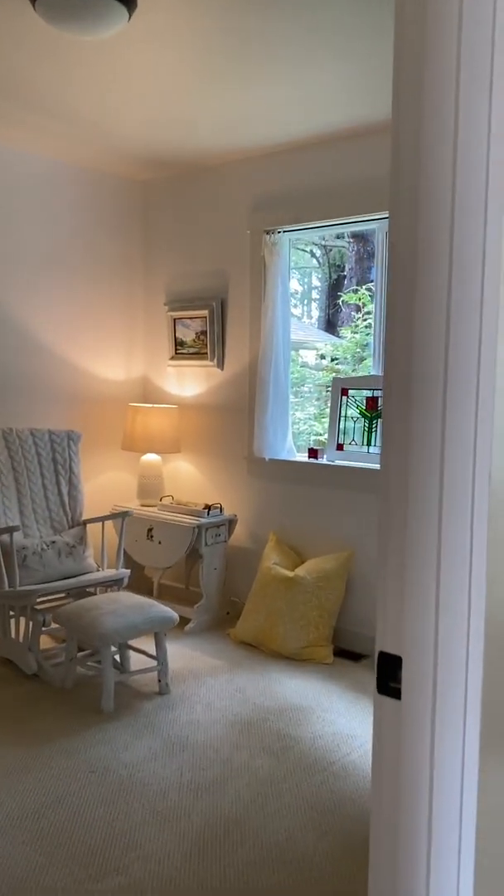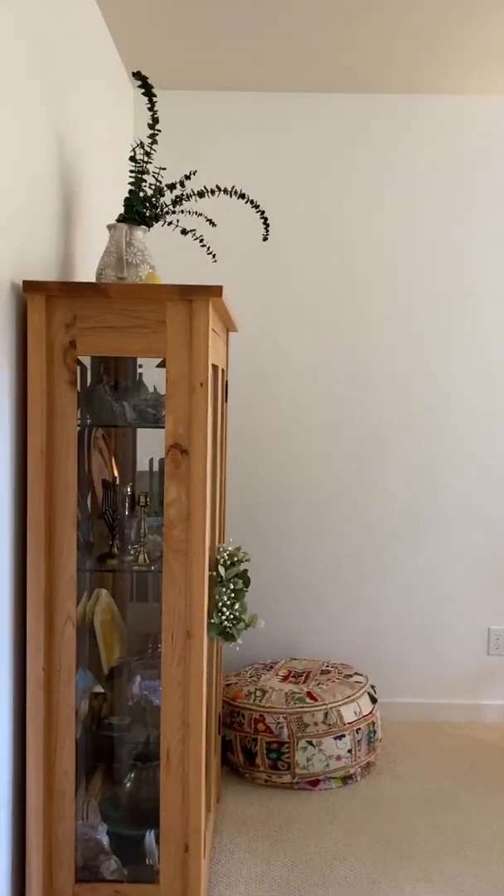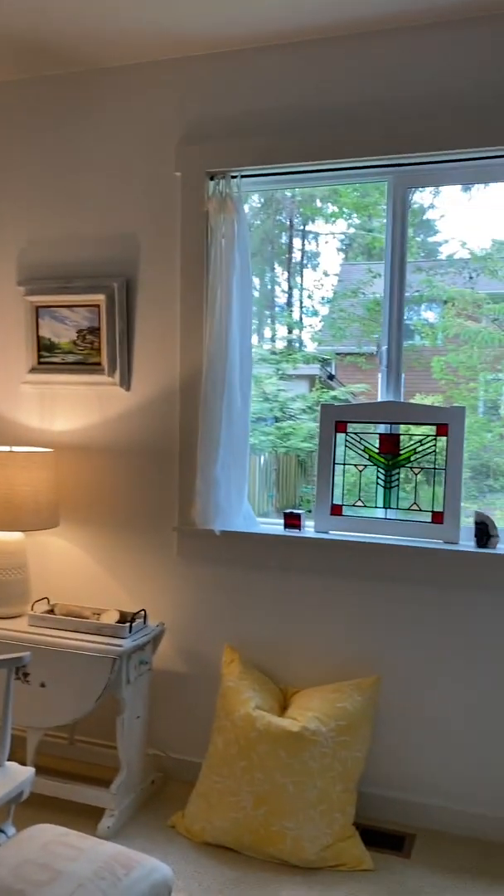There's a little second bedroom slash bonus room. It does have a closet, so it is considered a bedroom. There's a nice big window out to the backyard.